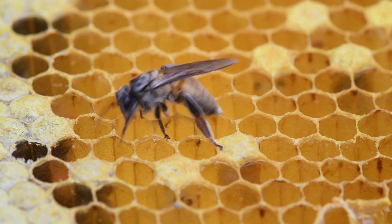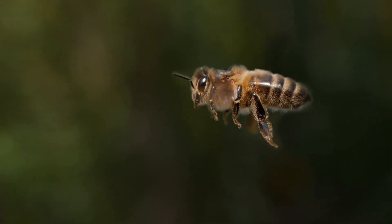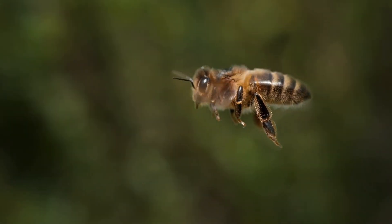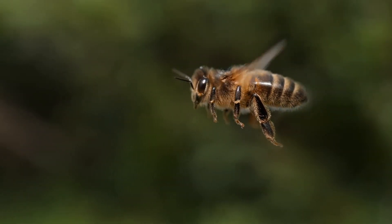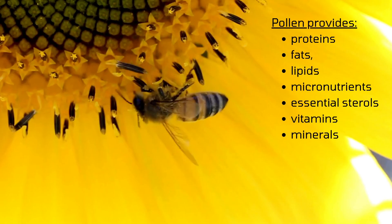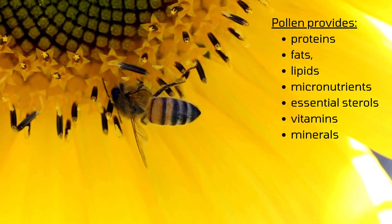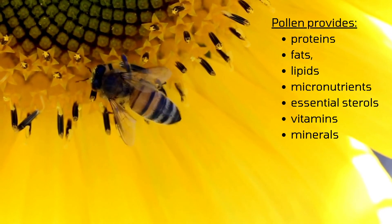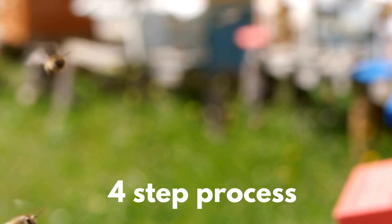Nurse bees draw on both the pollen and the nectar to keep the colony fed. They have the job of transforming pollen into royal jelly, which they feed to larvae, the queen, the drones, and older worker bees. Nectar provides the basic energy needs of honeybees — the carbohydrates needed for activities such as flight and keeping the colony warm. Pollen provides proteins, fats, lipids, and micronutrients including essential sterols, vitamins, and minerals, which play an essential role at different times in the growth of the colony.